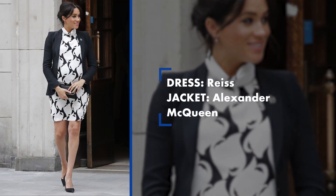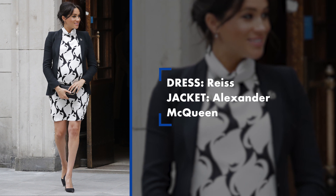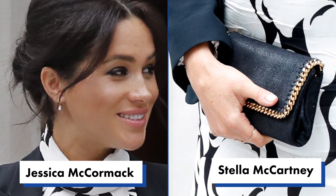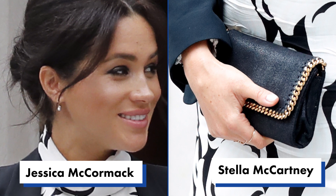Let's talk about this black and white printed dress she wore. Most things Meghan wears tend to be pricey, but this Reese dress at $345 was relatively accessible. However, she wore it on International Women's Day, and Reese is not a female-led brand. She did work in some nice representation with her Alexander McQueen blazer, designed by Sarah Burton, a Stella McCartney clutch, and Jessica McCormack earrings — so there were some nice nods to the cause.